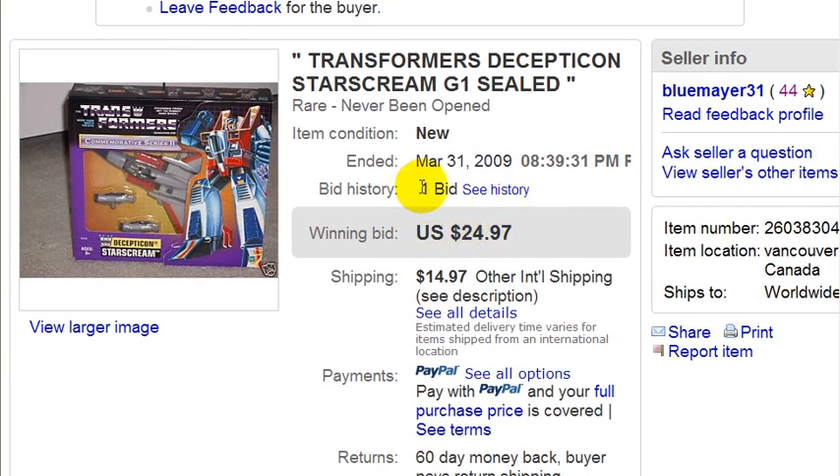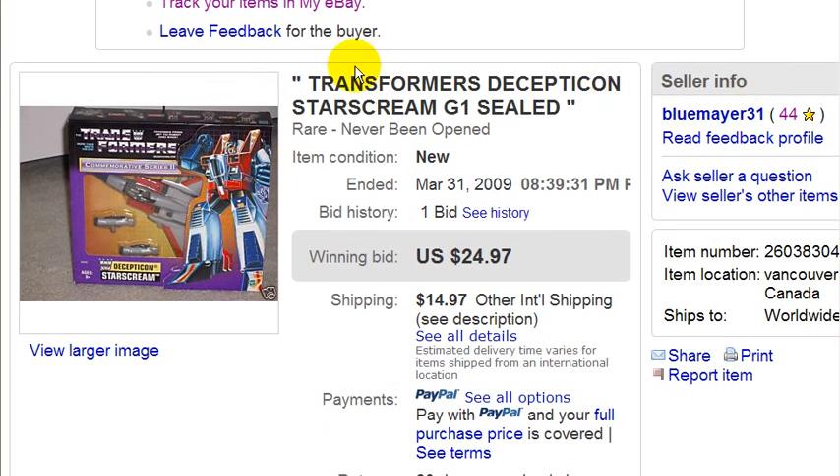I probably would have gotten more bids if I had taken more pictures — a nice picture of the back, the sides, and the angles, just to show people that the package is in good condition. Unfortunately, due to time constraints and because this was only an example, I took one picture. But $24.97 is still a good price considering I bought this item for a few dollars at a garage sale last year.